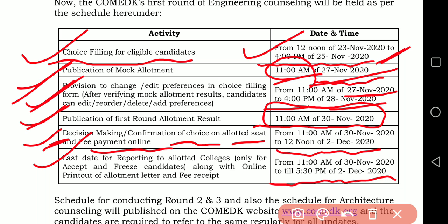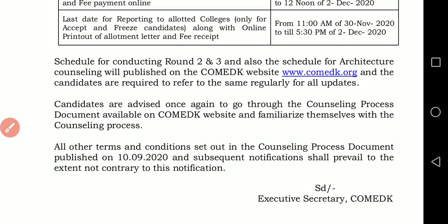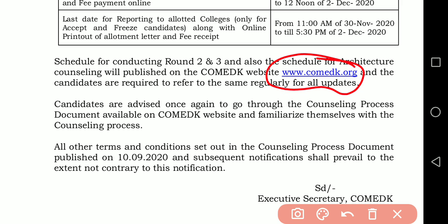A comparison between KEA and ComedK counselling will be provided in upcoming videos, so don't worry about that. Also remember, on the ComedK website you can already see the seat matrix and fee structure for all colleges under ComedK. Go through that fee structure and seat matrix, and according to your rank you can select your colleges under KEA or under ComedK.